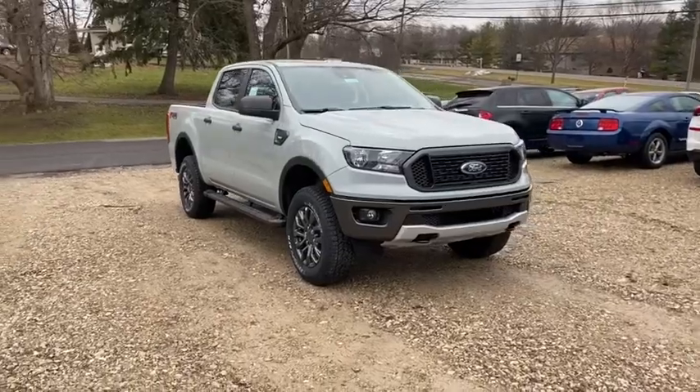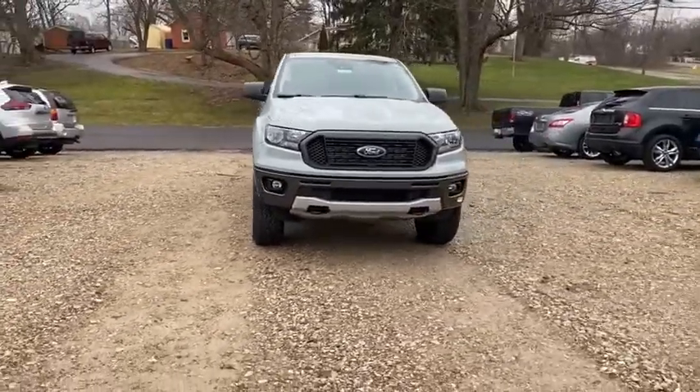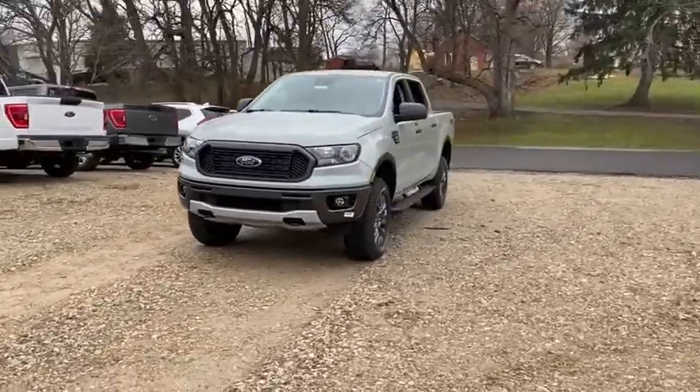Looking for the right vehicle? Check out the 2021 Ford Ranger. Tough inside and out, Ranger proves its mettle.